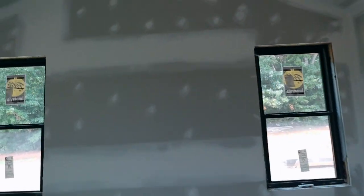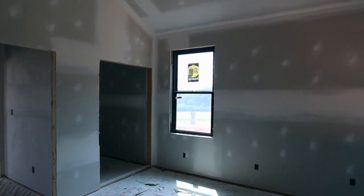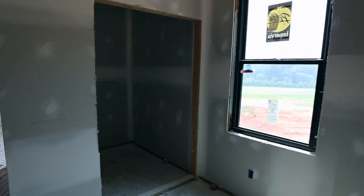Here is the master bedroom — it also has vaulted ceilings, just to open it up a little more because our rooms are a little smaller. We'll also have the beams up there as well.